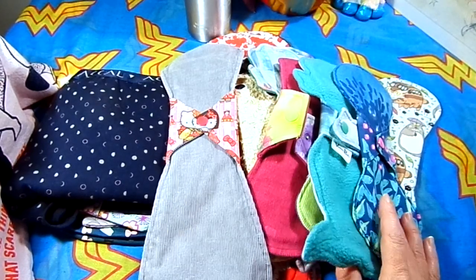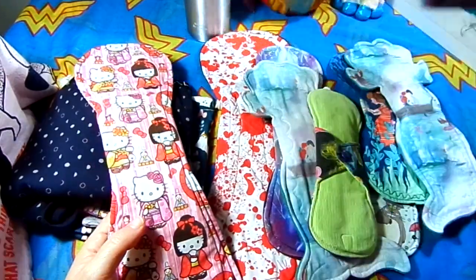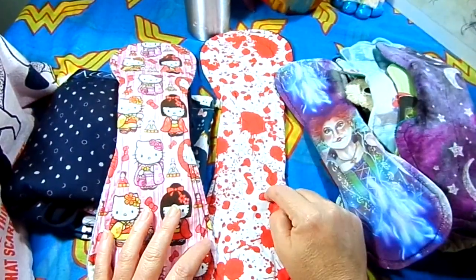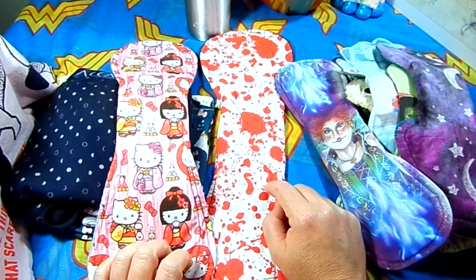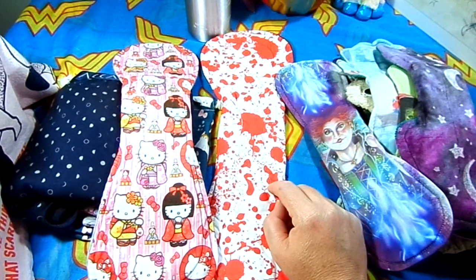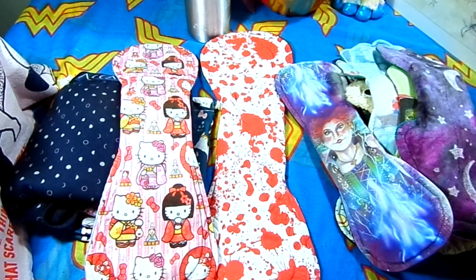Number eight is favorite overnight. I brought out two of my favorites: this Blood Spatter one by Kelly Bear Creates and this Hello Kitty one from Go With Your Flow. Both are Australian makers, actually.